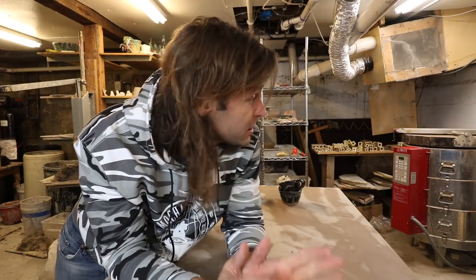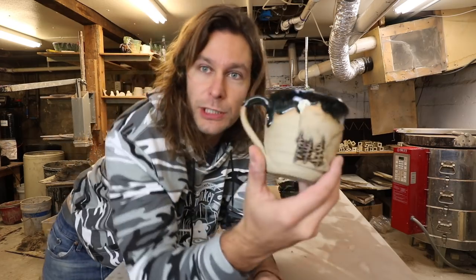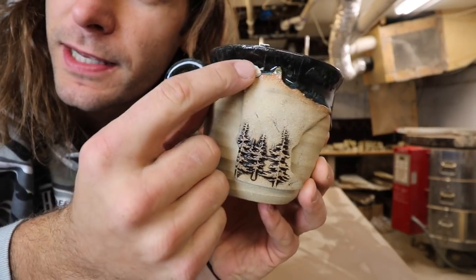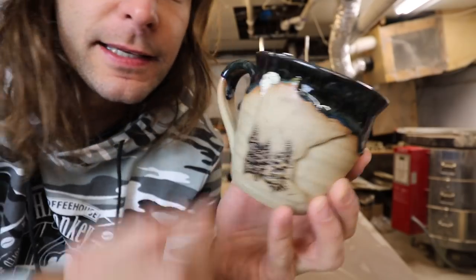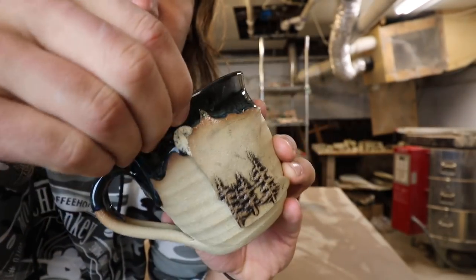I haven't unloaded the whole thing yet — I wanted to wait for you guys to do that. Normally I just open it up right on camera, but this time I just couldn't wait. So I pulled this guy out, which was gonna be a really cool mug, but it was leaning up against the side of the kiln and it's got a big piece of kiln material stuck on it.